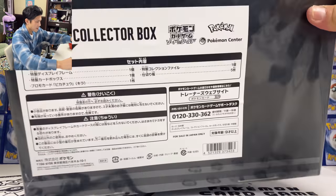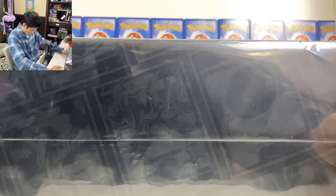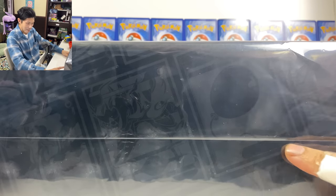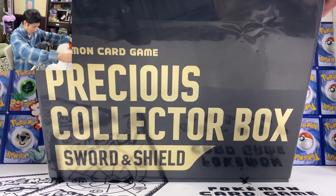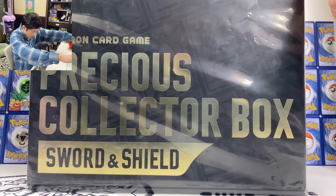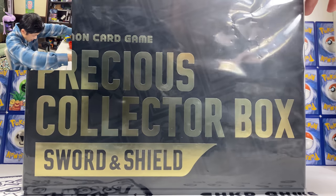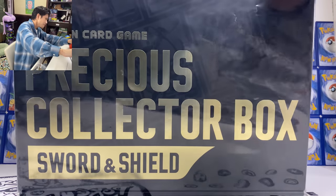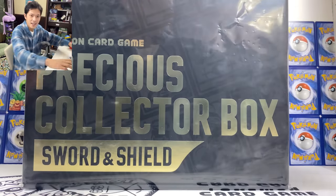First let's talk about the look of this box. You can actually see the air balloon here. They made all the useful Pokemon cards on this. I can also see Crobat, Inteleon, and Sableye on the box. So let's do this — let's open it.